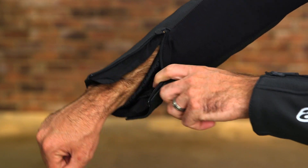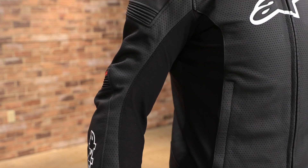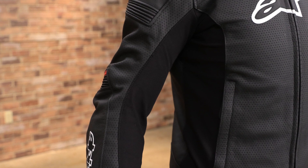Check the description for a link to the Alpinestars SP1 Airflow leather jacket, and be sure to follow Rider's Domain for more product spotlights and motorcycle reviews.